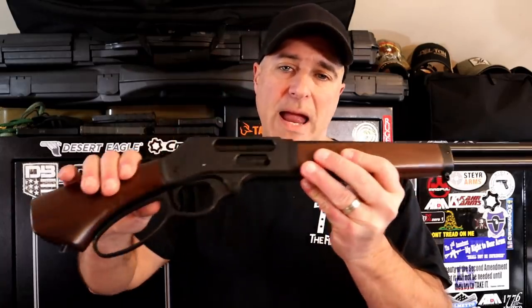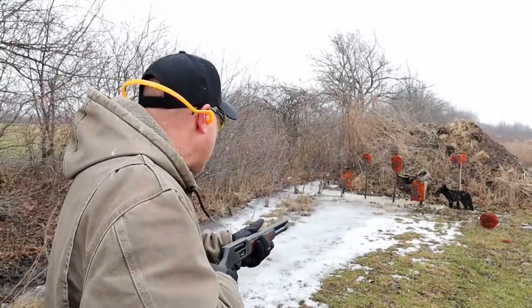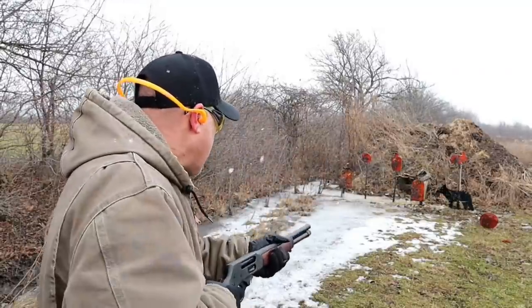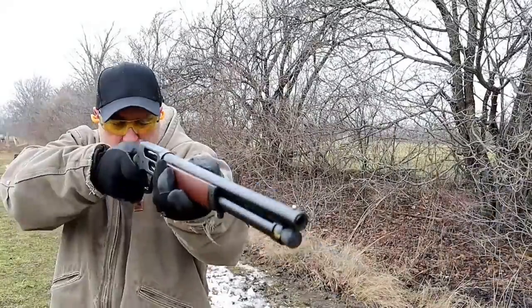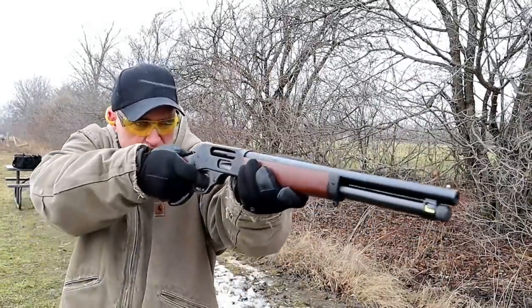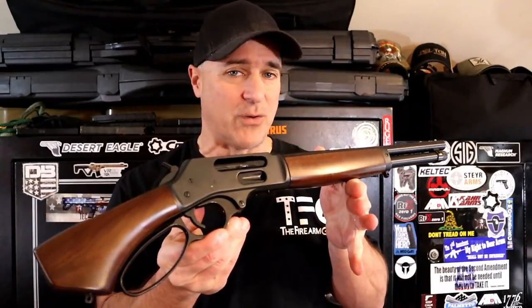Here's another shotgun-load firearm called the Henry Lever Action Axe, chambered in .410. It is 5+1 with a 15-inch barrel and a very wide lever action loop. This is just plain fun. You know, .410 is very hard to find these days, but when it was plentiful I loved shooting the Lever Action Axe. It's a good-looking firearm — expensive, goes over a grand — but it's certainly small, lightweight, and compact. With the right .410 load it'll get the job done in home defense.